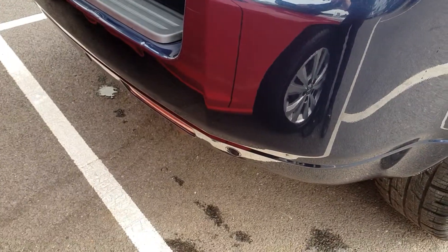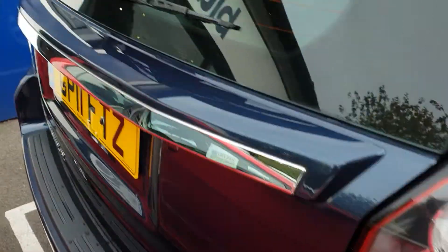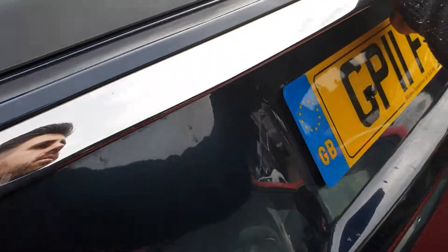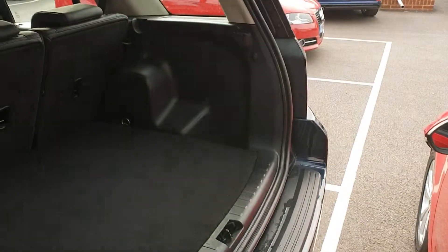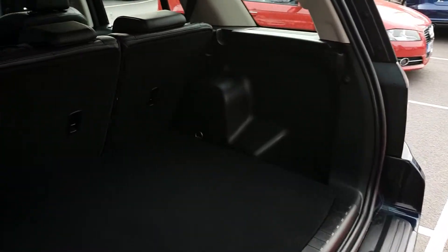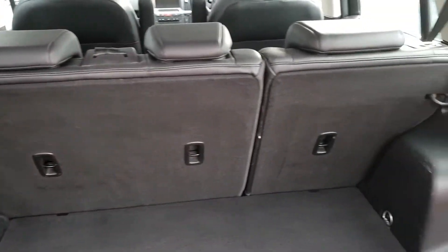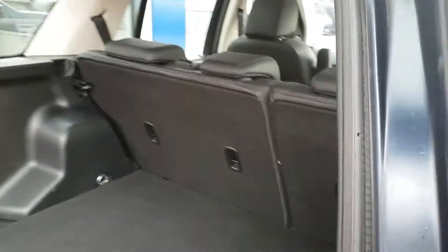Moving to the boot, you've got parking sensors down the bottom here as well. If I open the boot — there's a very practical amount of boot space, nice depth, nice height, lots of room in there. You've also got rear seats that fold down, so it's very practical. Even the trim around the boot shows that this car has been well looked after — it doesn't look like there's been any dogs in here at all.